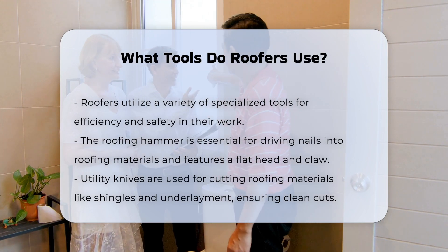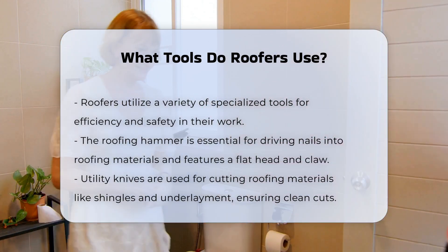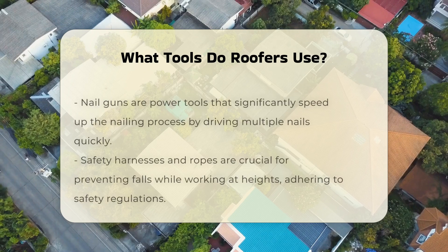One essential tool is the roofing hammer. This tool is primarily used for driving nails into roofing materials. It features a flat head for hammering and a claw for removing nails.